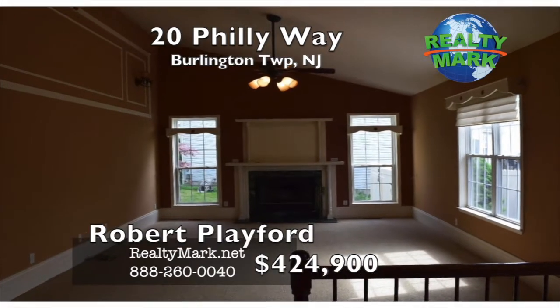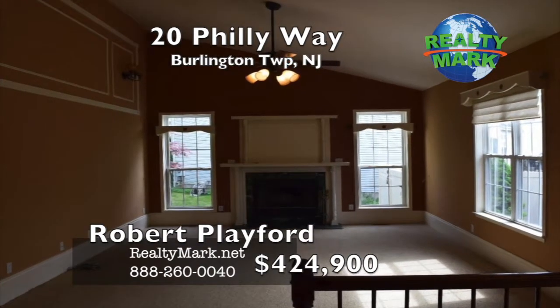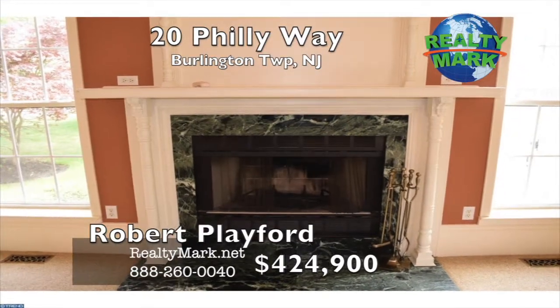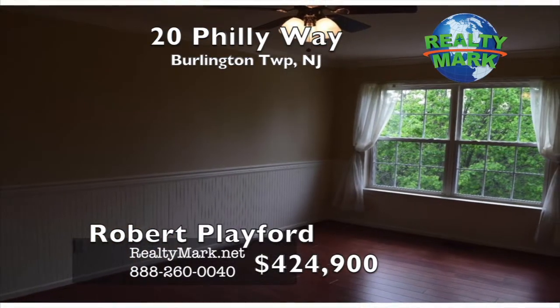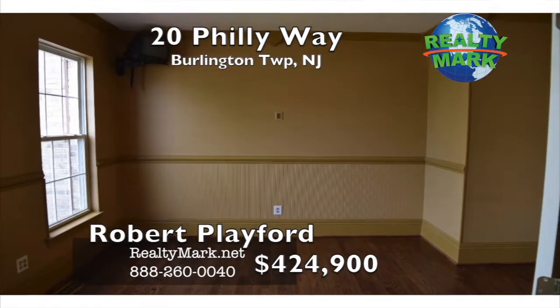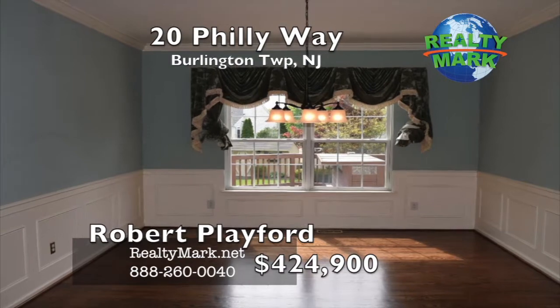The family room features a cathedral ceiling, Berber carpet, fireplace with mantle, moldings, upgraded baseboard, wall sconces and a ceiling fan with light. Living room and dining room with hardwood flooring and trim work. Office with hardwood flooring, recessed lighting, double French door and bed board.